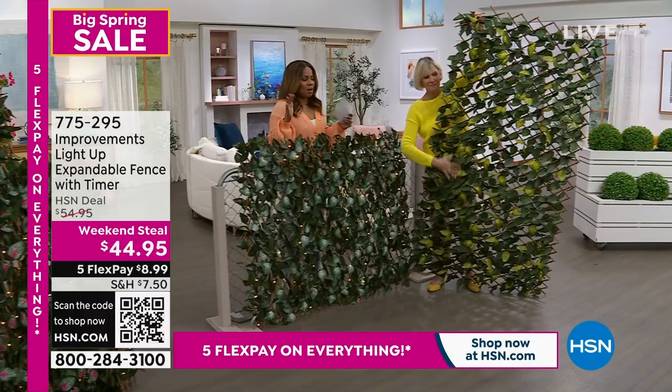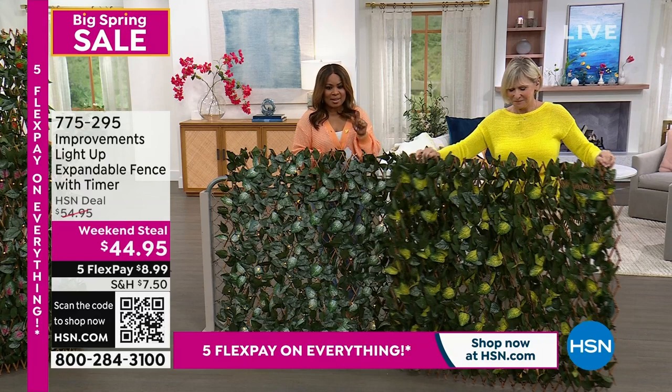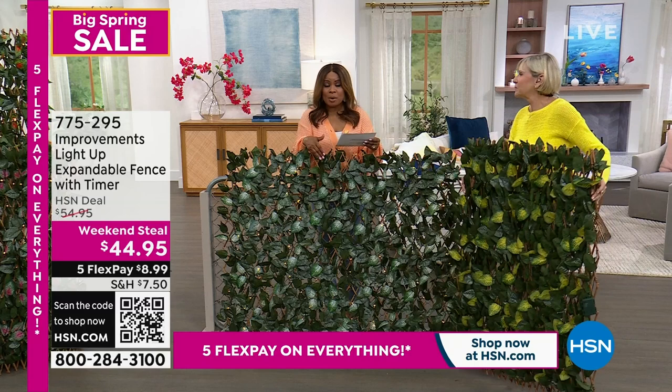We've been offering these expandable fences — they're a problem solver. They can be privacy fences, cover up an unsightly fence, and more. Today we get to offer them at a weekend steel price — the lowest price we've ever offered. And this version is the upgraded version, which has lights. Previous versions didn't have lights, and Deborah says that's because whenever they bring in the ones with lights, they sell out so quickly.